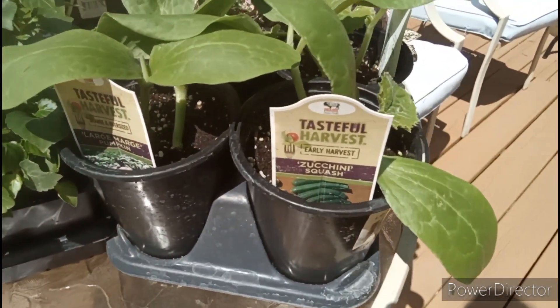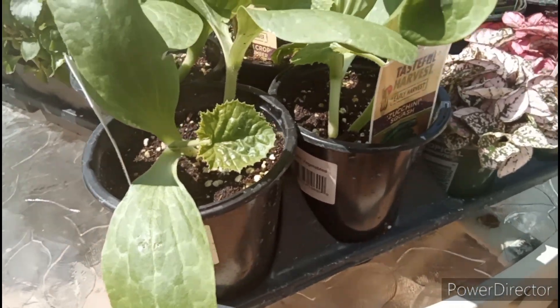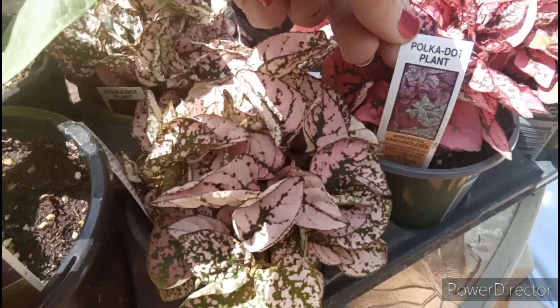About three zucchini plants — last year I only had one zucchini plant and it literally only yielded one zucchini. And then I decided to try this little flower in two different colors.